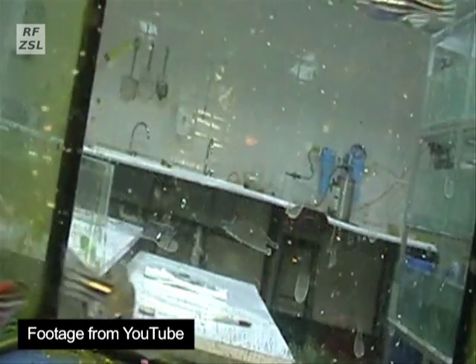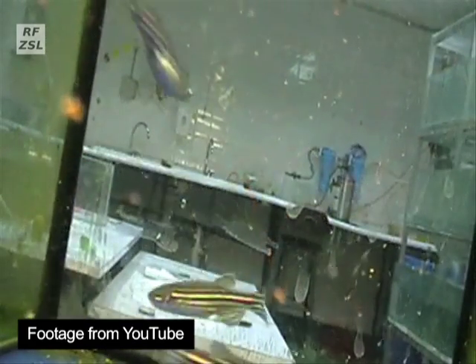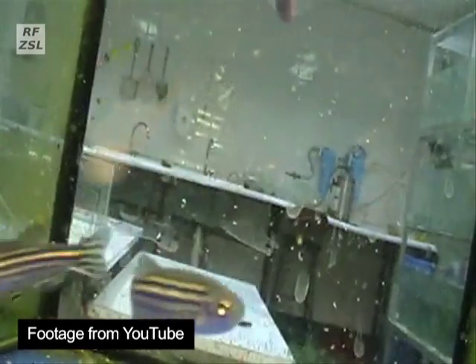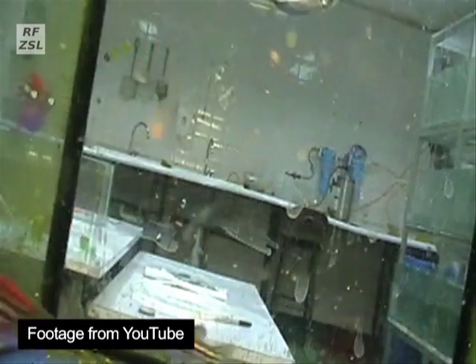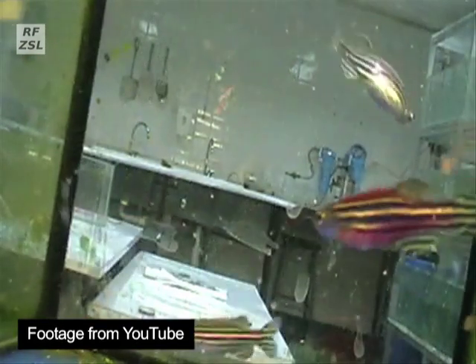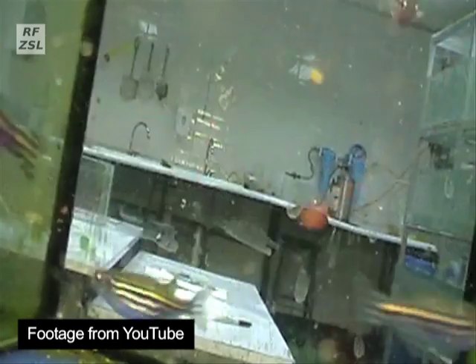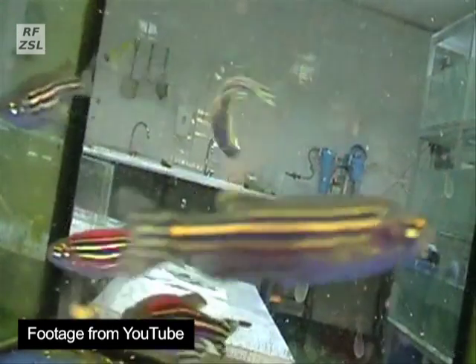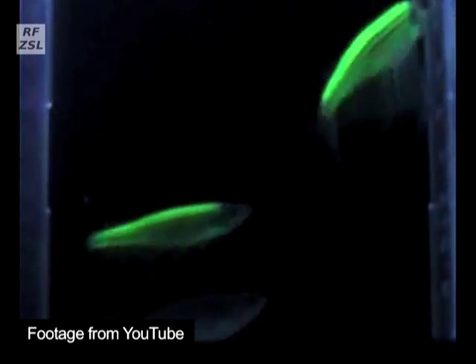However, the zebrafish is also now used almost ubiquitously as a model species — one of that group of organisms useful for modelling and understanding human biological processes. Particularly useful strains in this field include the so-called glowfish, patented strains of zebrafish that include a UV fluorescent protein marker.